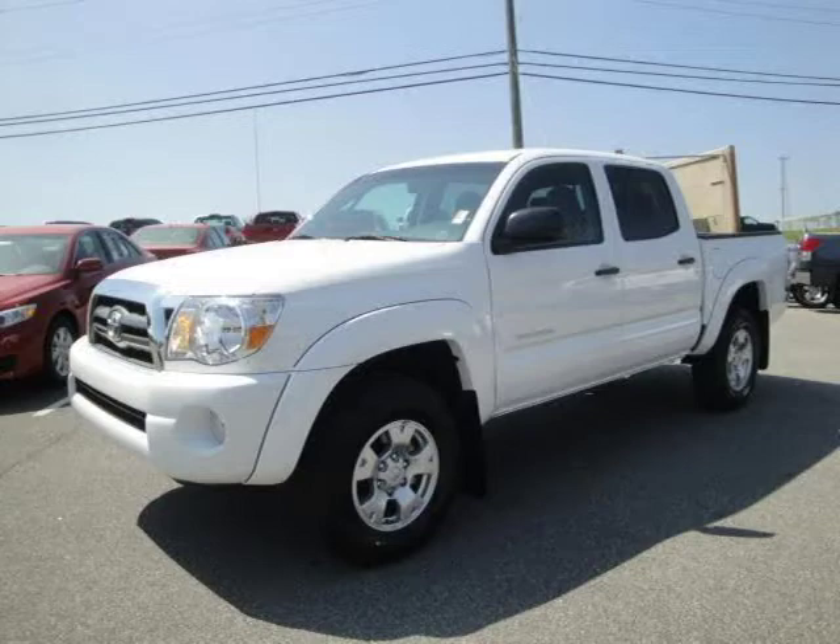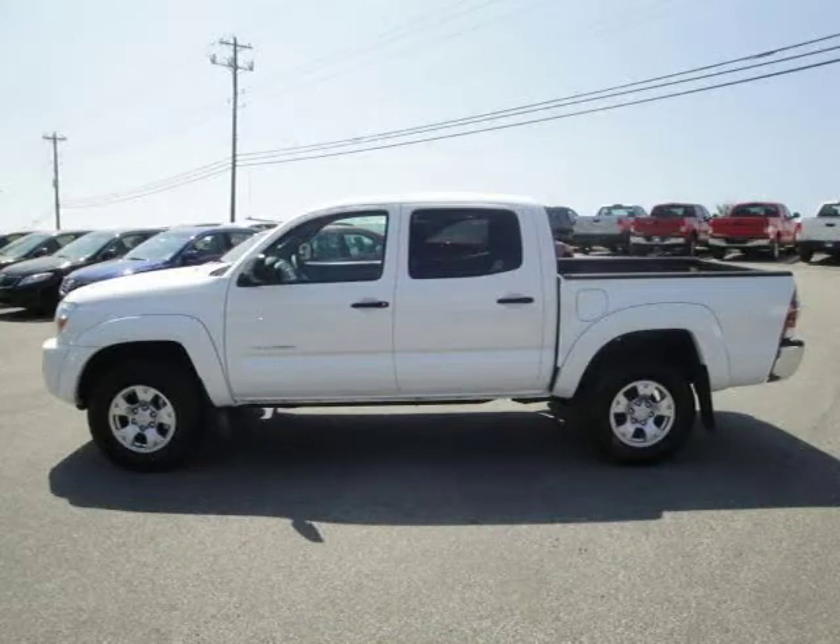This 2009 Toyota Tacoma Crew Cab Pickup is located in Beaufort, GA and had 5906 miles on it.